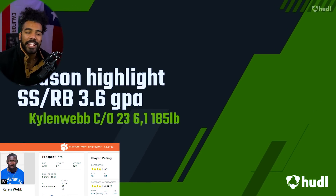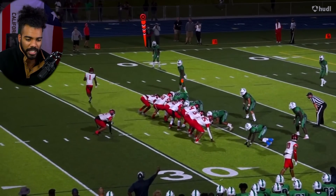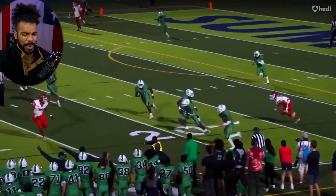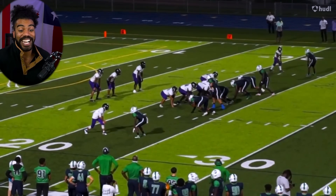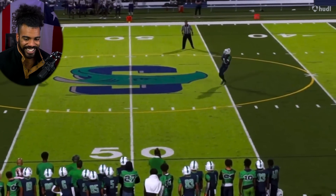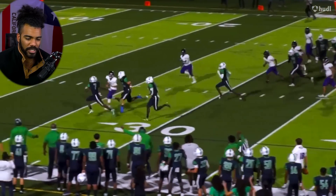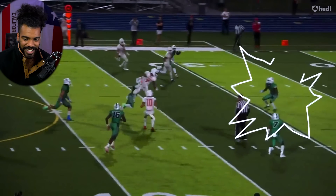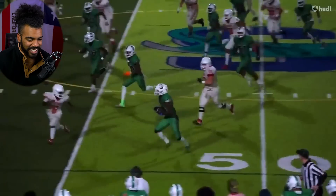Starting it off strong, the Tigers are bringing in four-star athlete Kylan Webb, who looks like he's going to be playing safety. He's 6'1", 180 pounds. You can see when he gets a head of steam he is absolutely gone. He's showing off the wheels in the return game with some nice jump cuts, walking it into the end zone and making it look easy. Right place, right time — we take those picks all day every day.